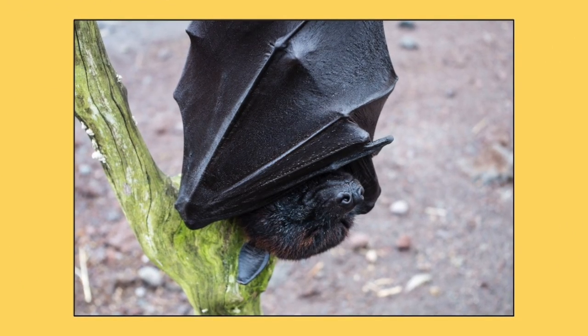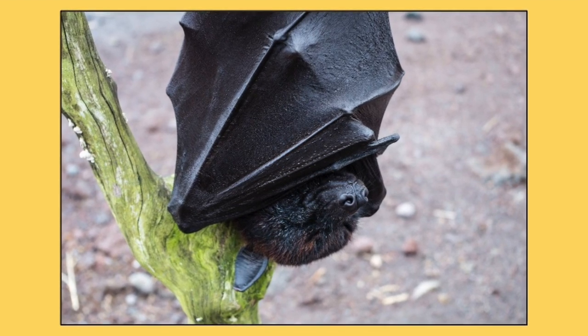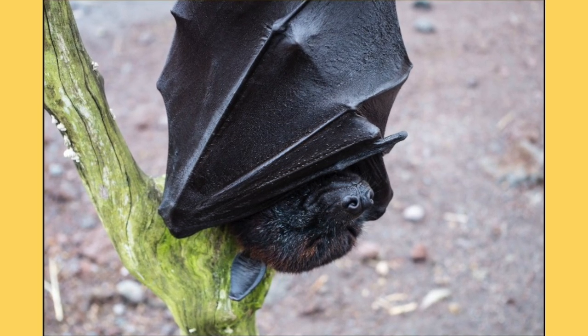I can hear some of you right now. You're like, Jill, why would I want bats flying around my house? Well, they have a bad rap. They don't suck blood and they don't get in your hair. However, they do do some really awesome stuff.